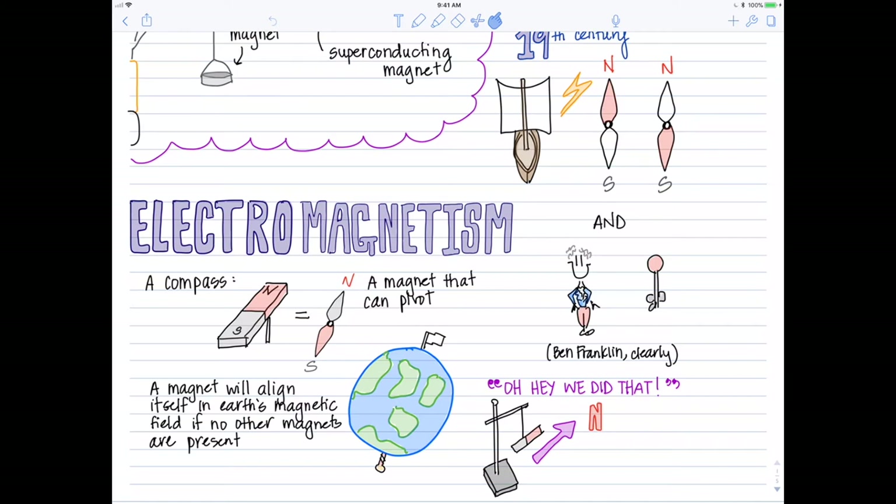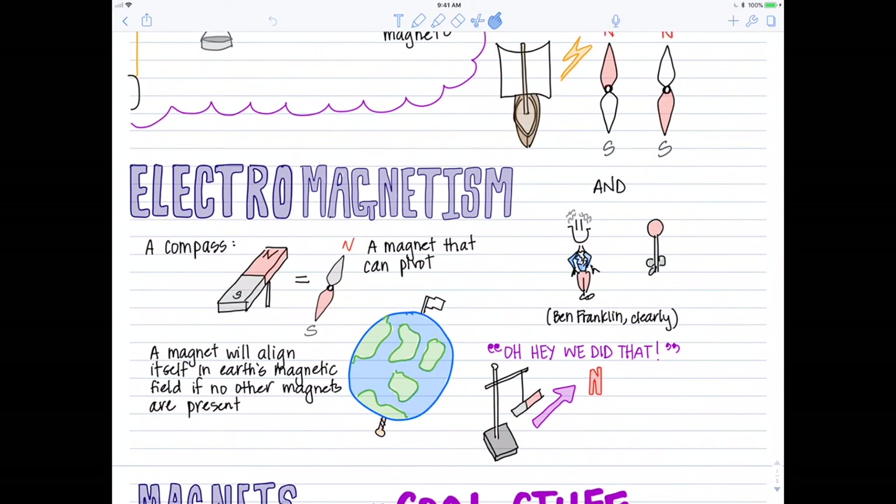With its pivot, a compass can align itself with the Earth's magnetic field, and in the absence of other strong magnets it will indicate magnetic north and magnetic south. The idea behind the lab where we hung our magnets off the ringstand was that if we were to remove other strong magnets from the room, all of these suspended bar magnets would align themselves with Earth's magnetic field and would essentially be a compass — again, not electromagnets, just magnets.